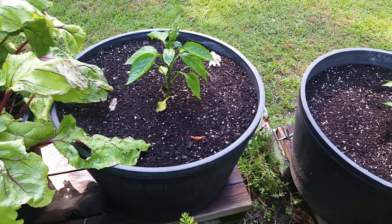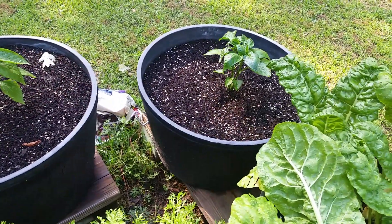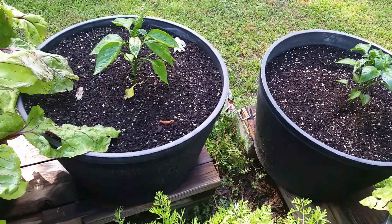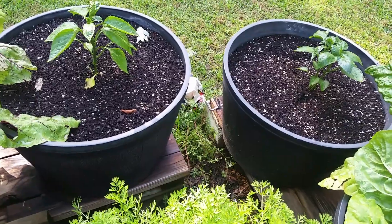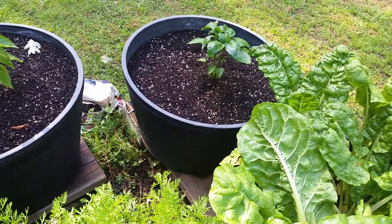I decided not to plant any more tomatoes in the containers and instead planted peppers. I've got two pepper plants in these containers — the variety is Bonnie's Best Belle. I ended up going to a big box store and buying them.